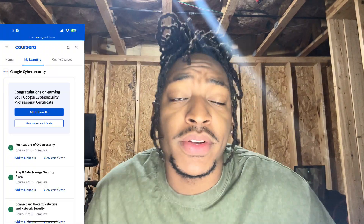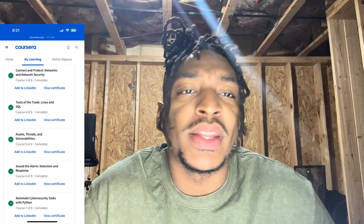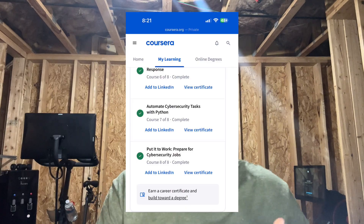I first started off with the Google Cybersecurity Professional Certificate on Coursera, which taught me a lot about the foundation of IT — things like threat management, network security, and how to protect data from attackers. However, this course didn't really directly prep me for the Security Plus exam, but it gave me a good foundation so that when I got to the exam, nothing was foreign to me.